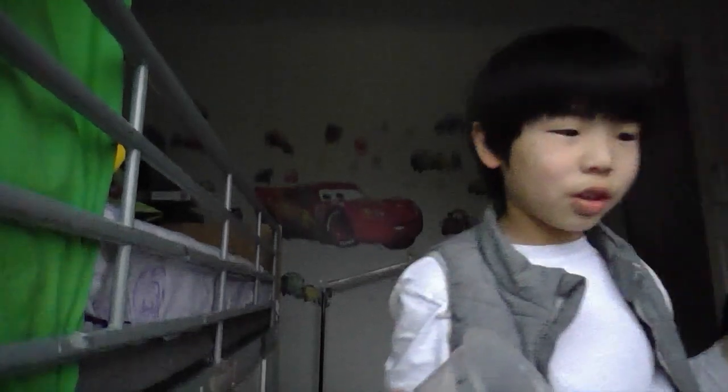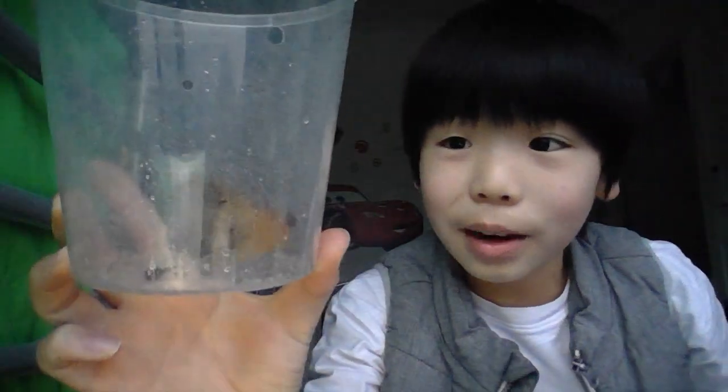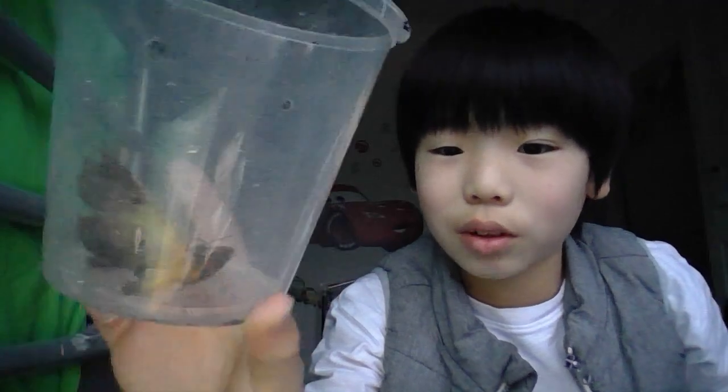What's up guys, welcome back to another video. It's been a long time since I recorded one. This time I'll be showing you what I caught last night. It's a pretty big animal — well, not very small — it's a moth, and I can tell it's not a butterfly because I caught it last night.